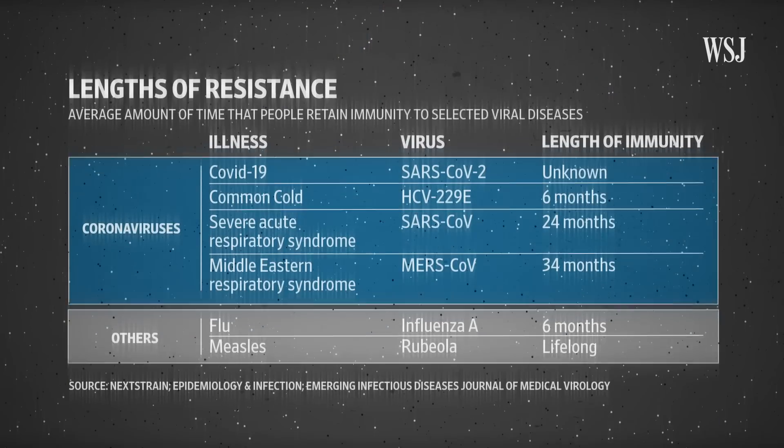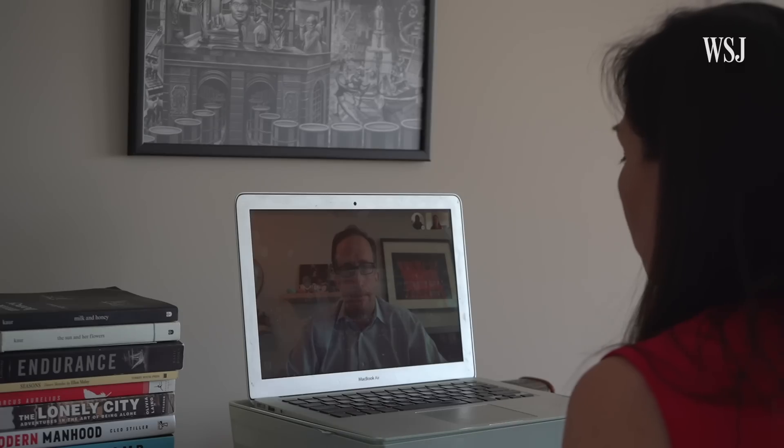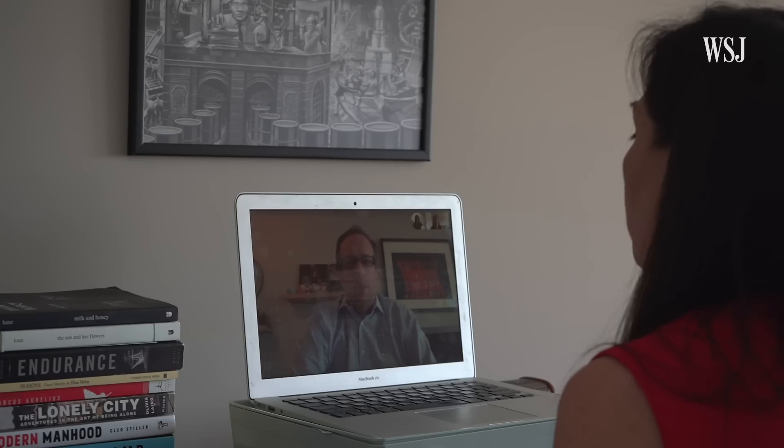With some viruses, like measles, immunity lasts a lifetime. With the coronaviruses that cause the common cold, it wanes after a few months, leaving us vulnerable to reinfection. We don't yet have enough data to know how long our molecular memory for the new coronavirus might last. What does that mean for policies on lockdowns, quarantines, and that sort of thing? It's a very difficult question.